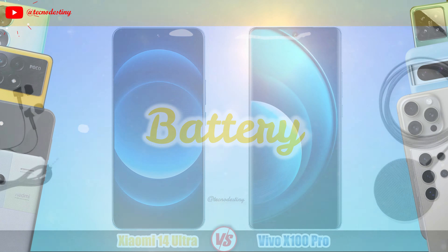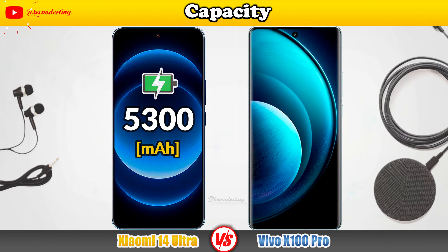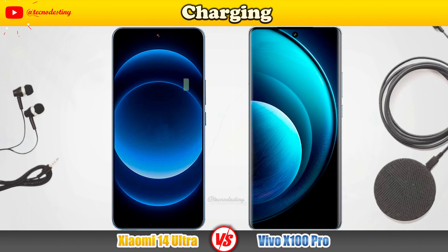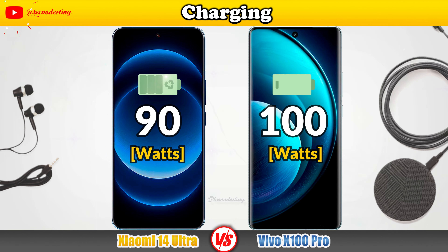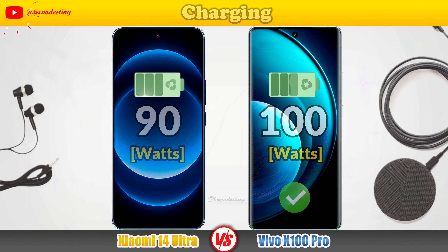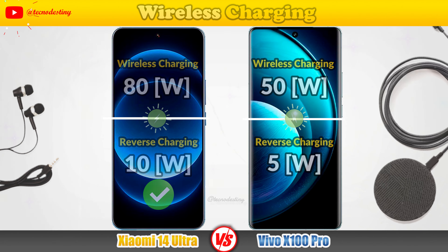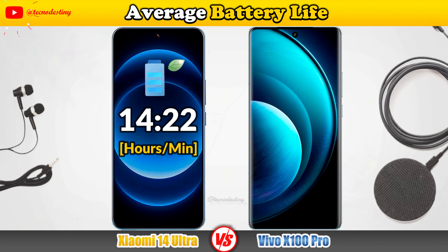Let's take a look at the battery, starting with its capacity, then Charging speed, Wireless Charging, and Average Battery Life.